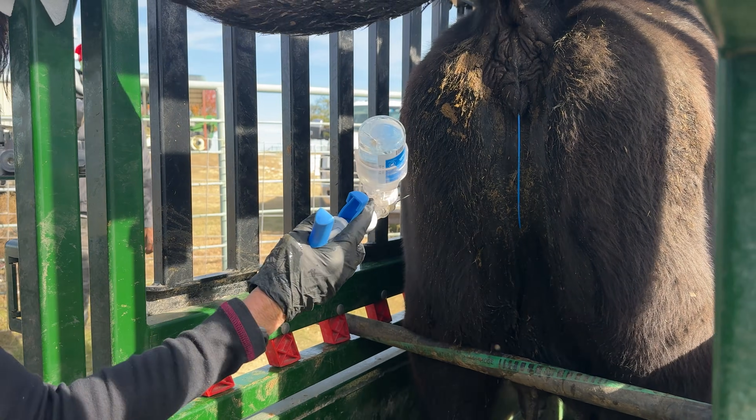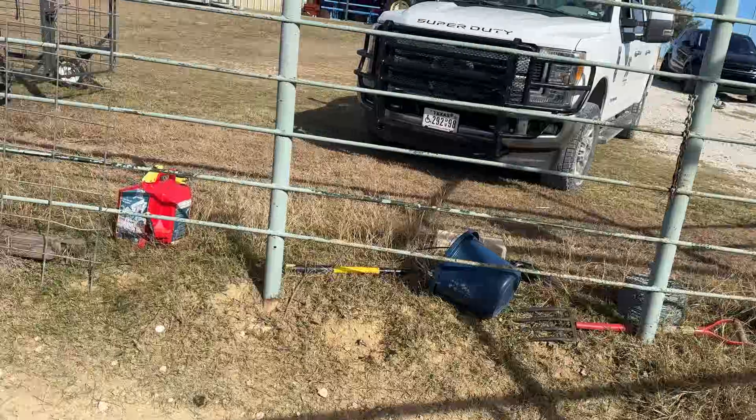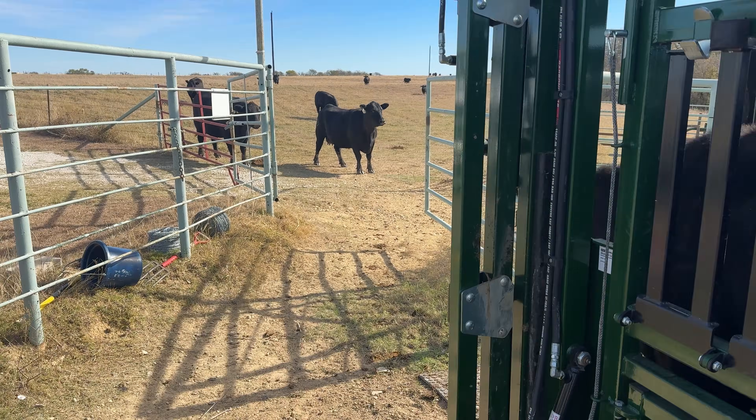Same day the CIDRs go in, we give a GnRH shot. We use Gonabreed, which is gonadabrelin. That helps start the follicle wave so we're not all over the map on follicle timing.